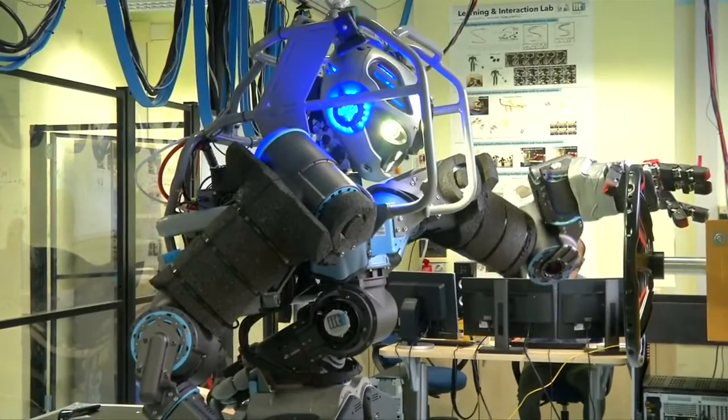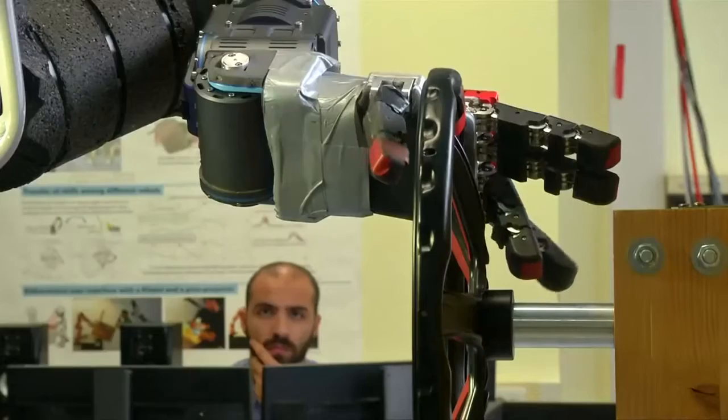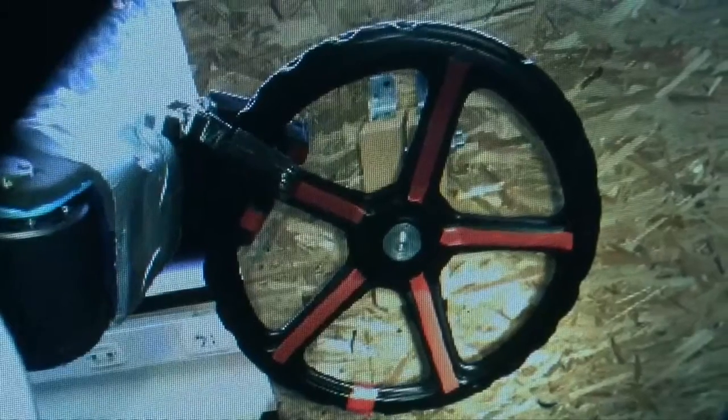Standing more than six feet tall, Walkman's head is fitted with a stereo vision system and a rotating 3D laser scanner to help decipher his environment. His dexterity and strength means he performs tasks with man-like movement.